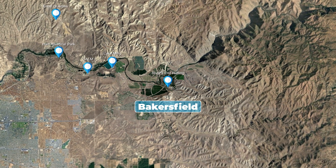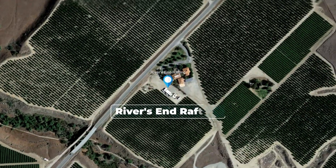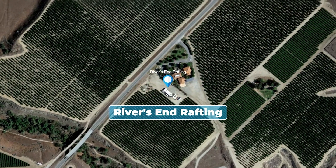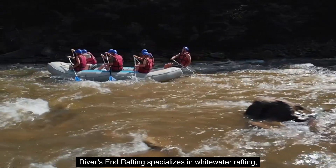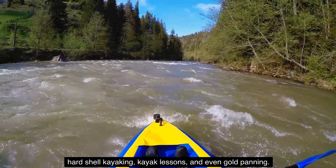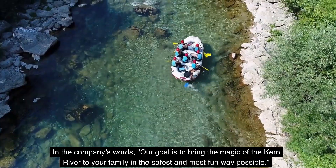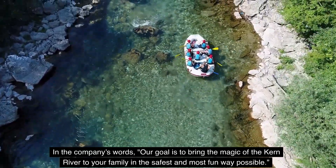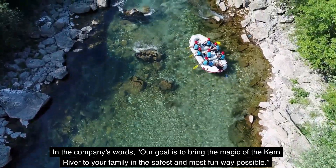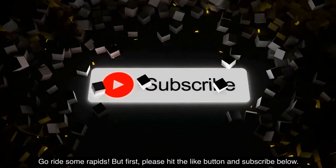Number 16: Rivers End Rafting and Adventure Company. Truly experience the Kern River. Rivers End Rafting specializes in whitewater rafting, hard-shell kayaking, kayak lessons, and even gold panning. In the company's words: our goal is to bring the magic of the Kern River to your family in the safest and most fun way possible. Go ride some rapids.